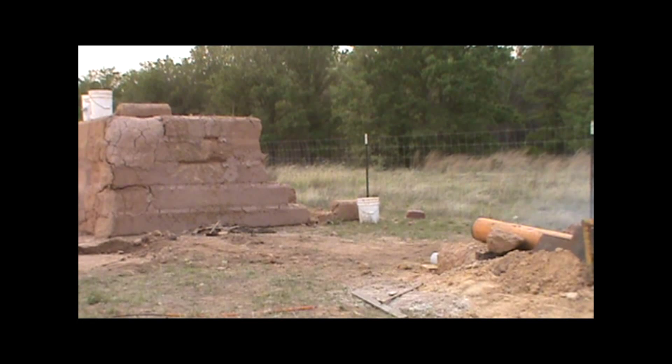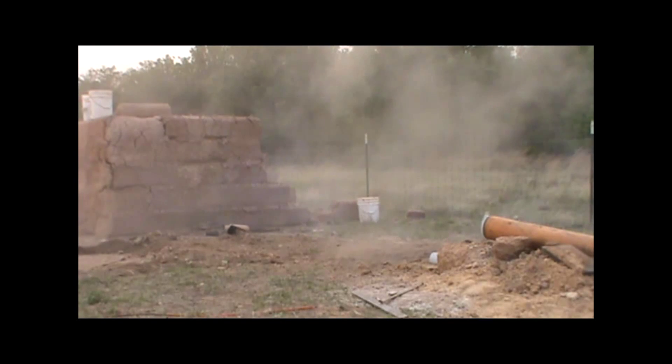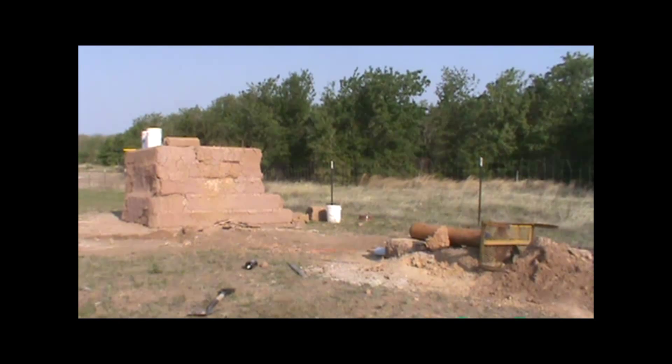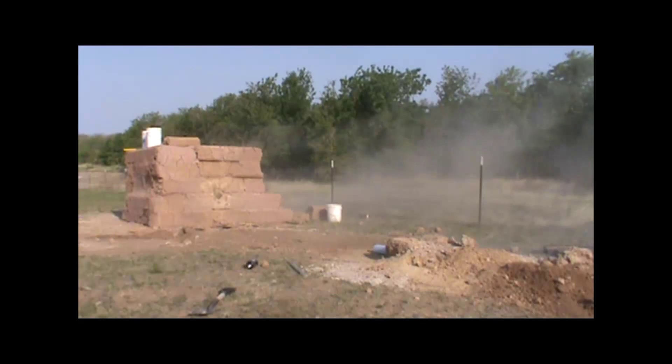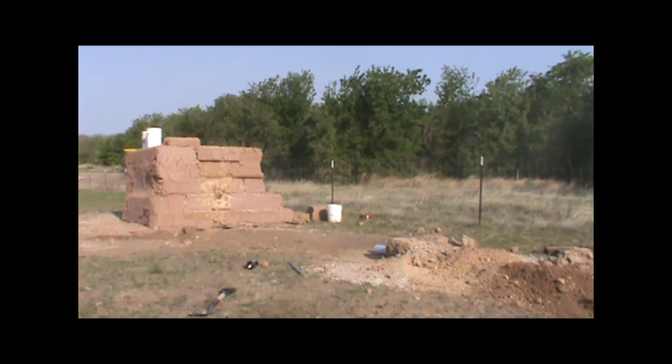We are now preparing to launch our first paving brick, which was recorded at 1,084 feet per second, or 739 miles per hour. Our second brick was traveling at 761 feet per second, or 519 miles per hour, and embedded itself into the wall.